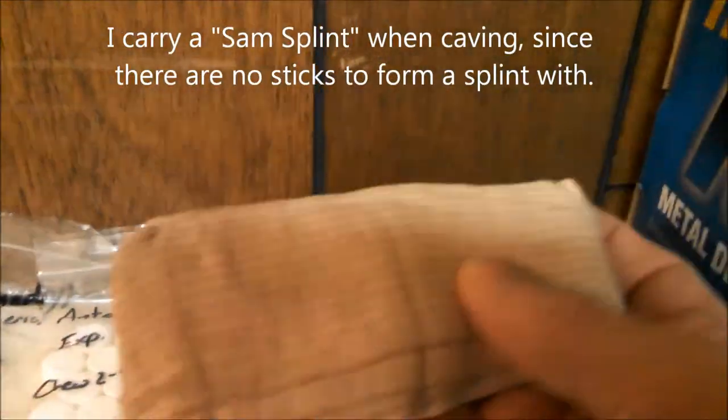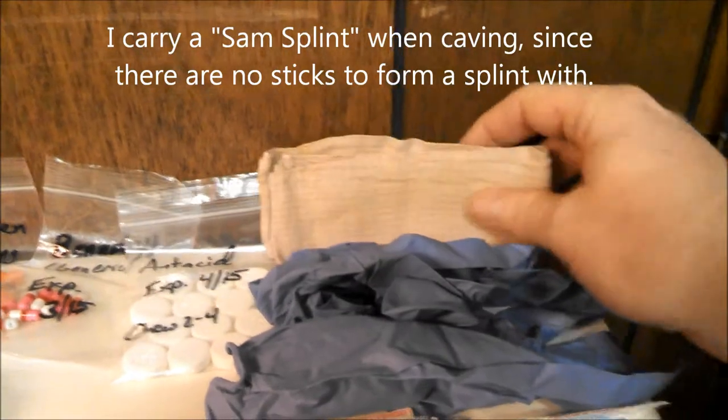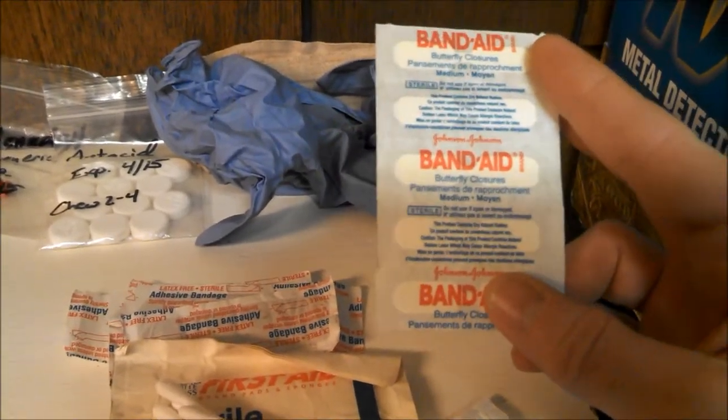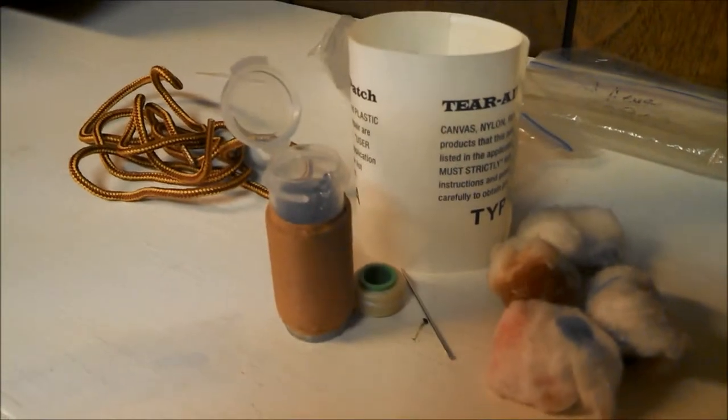Over here I have an ace bandage — nice for sprains, and I could also use it to make a splint with sticks. I've got a pair of latex gloves, because you shouldn't be messing with somebody else's blood. I'm carrying butterfly bandages in case something needs to be stitched closed, just some regular band-aids, and a gauze pad. I'm not carrying separate tape because I've got the Leuco tape to tape that up.